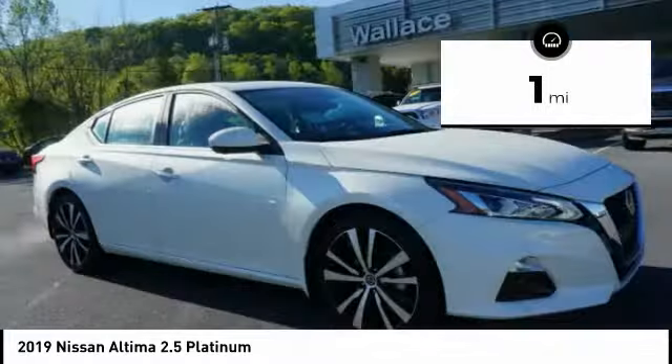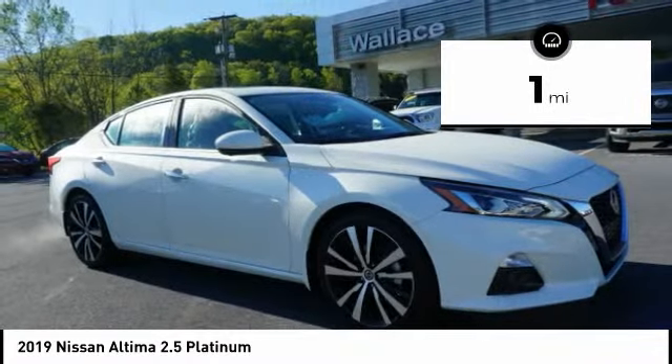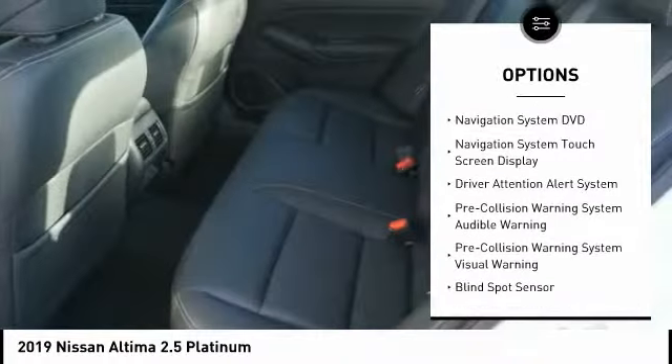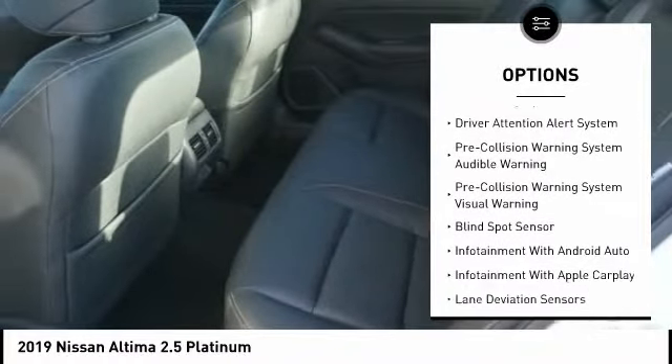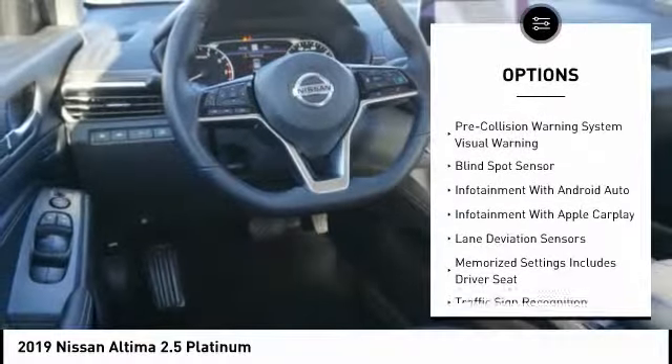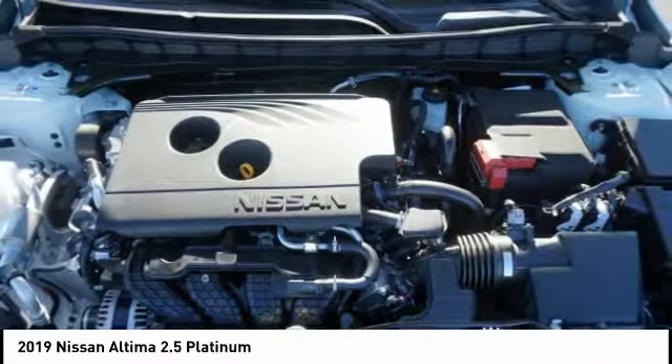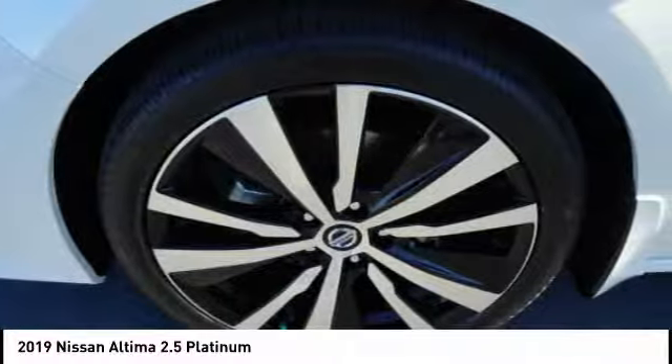This vehicle has less than 100 miles. Here are some of this vehicle's great options: backup camera, leather trim seats, power sunroof, remote engine start, navigation system, heated seats, autonomous braking, power passenger seat, power driver's seat, steering wheel audio controls.